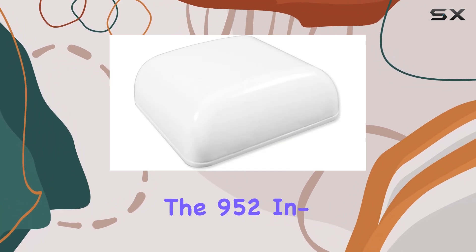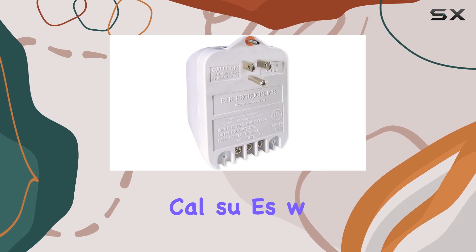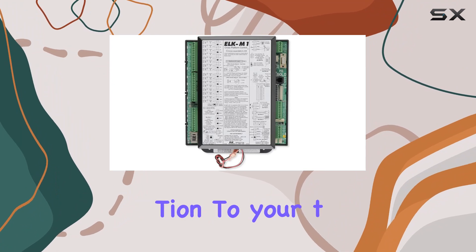For added protection, the 952-inline telephone surge protector safeguards your system against electrical surges, while the RGS-ET telco jack and cord ensures a reliable connection to your telephone line.